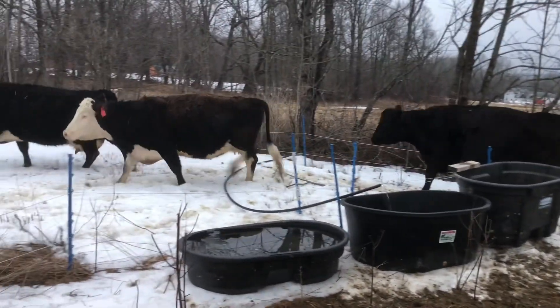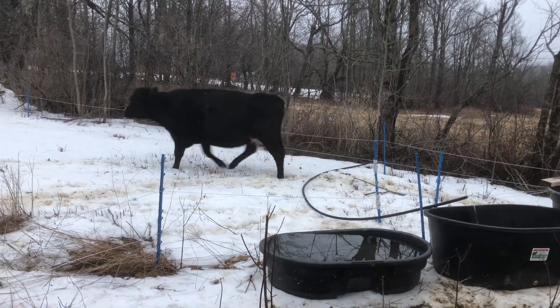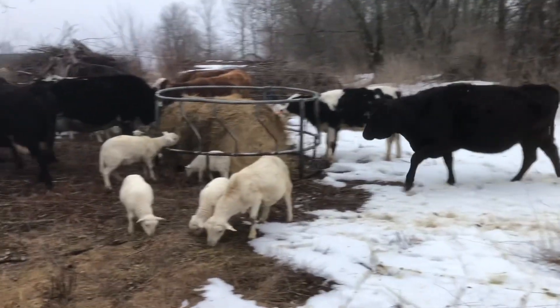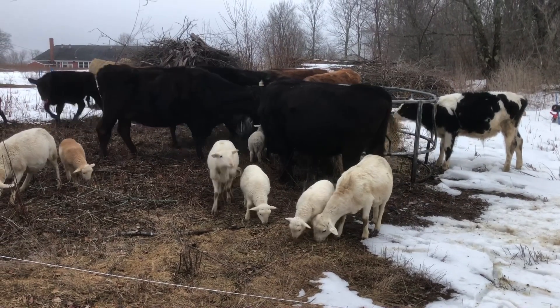They're through, and they're nice enough not to step on the water hose and keep my water tank from filling. Here they are — they get this bale of hay for the next while. Wow, her udders are looking full.